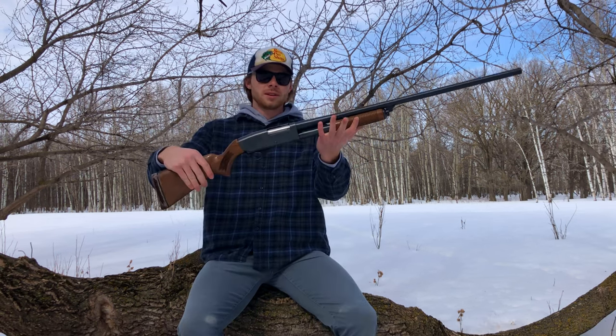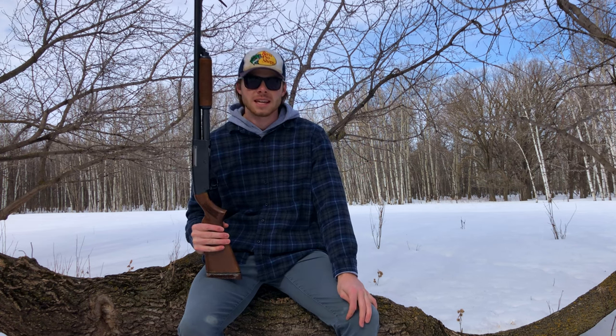Alright guys, without further ado, it's Boschman Tactics — we got to take some shots. I'm gonna rip up a couple skeets, see what this puppy can do in action, and I hope you enjoy the sounds and roars of a 12 gauge shotgun. Thanks for tuning in and I'll see you at the range.